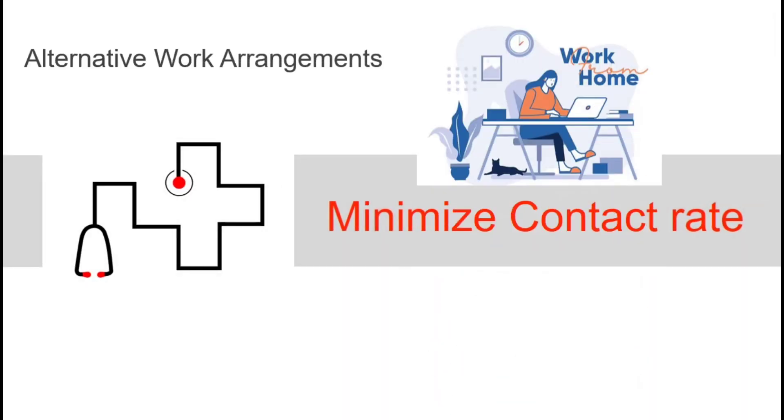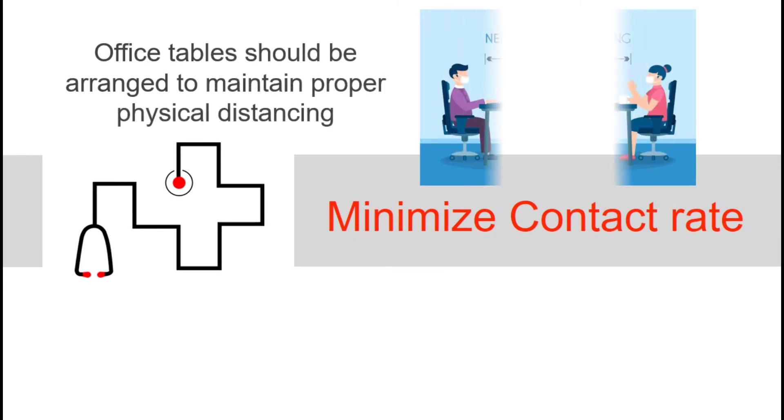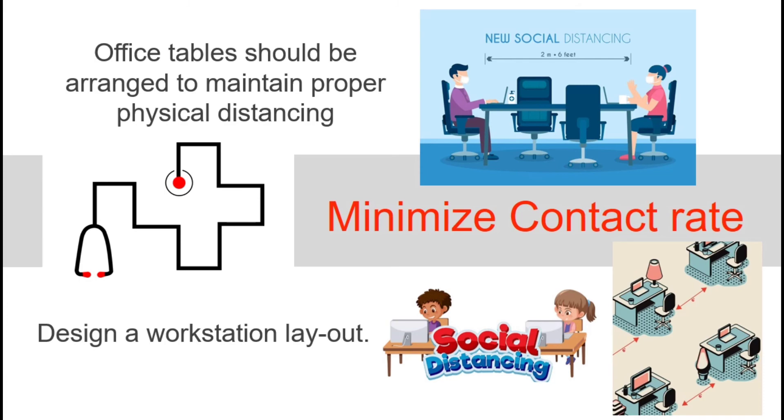To minimize contact rate, alternative work arrangements such as work from home should be practiced, while prolonged face-to-face interactions are highly discouraged. Inside the office, tables should be arranged to maintain proper physical distancing. You can also design a workstation layout to further minimize the contact rate.